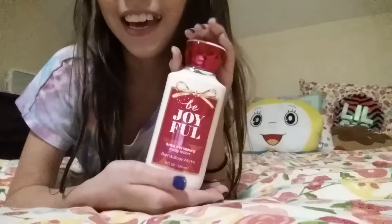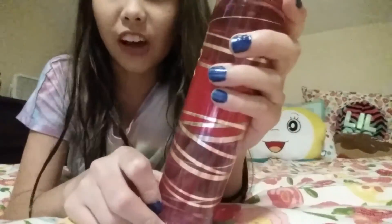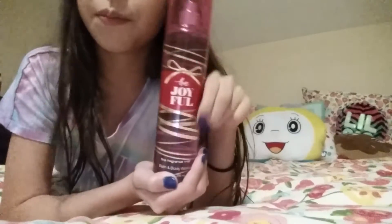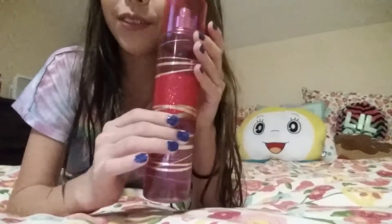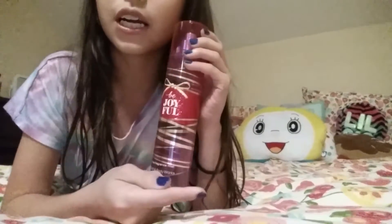Next I got the same Be Joyful scent but in the perfume — or fine fragrance mist as they like to call it. This is also in the form of a present, wrapped all around with a sparkle center. You can't really tell on camera, but it has a hot pink cover and just a silver nozzle. This also smells very nice and I thought it was very cute.